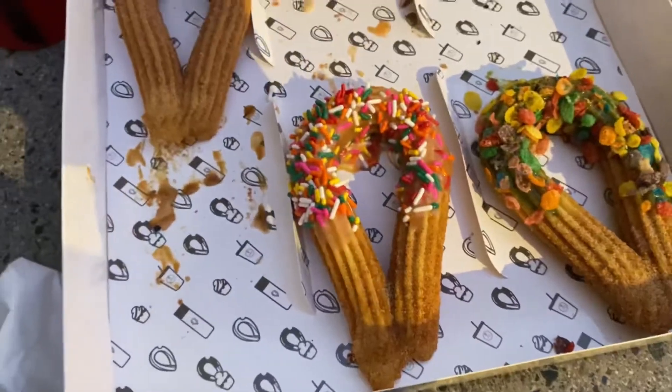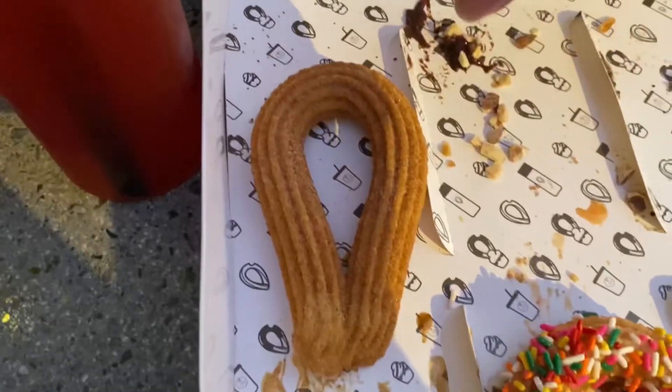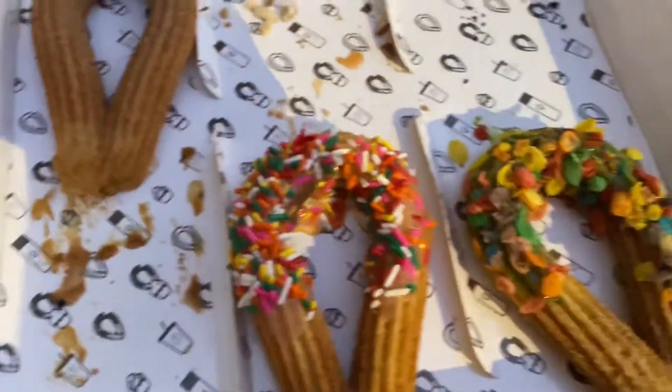So far so good. This was twelve dollars, right? Six little churros for twelve dollars, so that comes to two dollars a piece. You can get them like this, or the original six for ten dollars, or twelve dollars for different flavors.